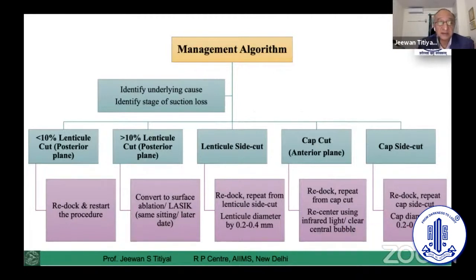First, identify the stage of suction loss. If it is within the first 10% of lenticule cut — the posterior plane — you can immediately redock and restart the entire procedure without difficulty. But if it is more than 10% of lenticule cut, you have to abort and convert to surface ablation or LASIK on the same sitting or later, after the cornea stabilizes its biomechanics and refractive stabilization. For lenticule side cut, you can redock and continue, potentially increasing the lenticule diameter by 0.2 to 0.4 mm.